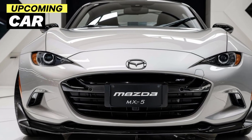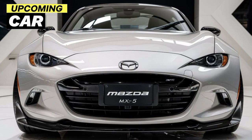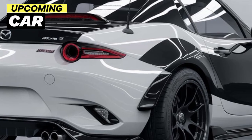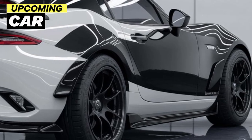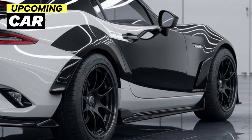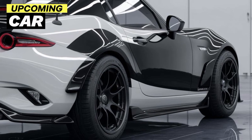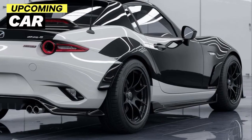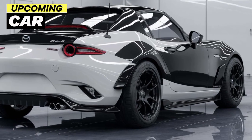The front end has been given a sharper look with a redesigned grille and sleeker LED headlights that give the car a bold and modern appearance. The body lines are crisp and purposeful, flowing from front to back to enhance the car's sporty character. It's a head-turner, no doubt, and still instantly recognizable as an MX-5.